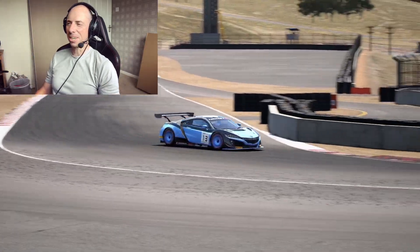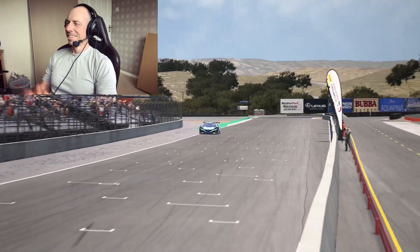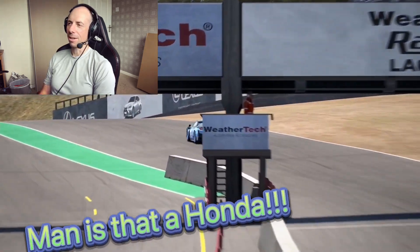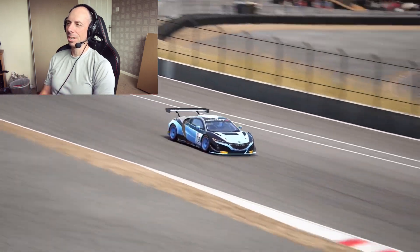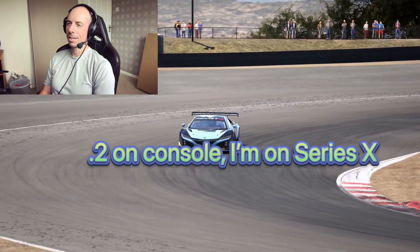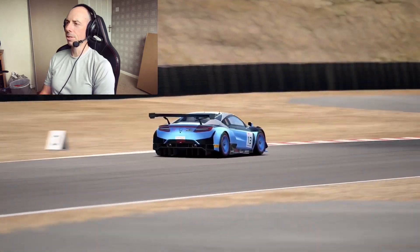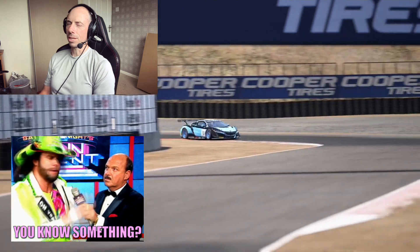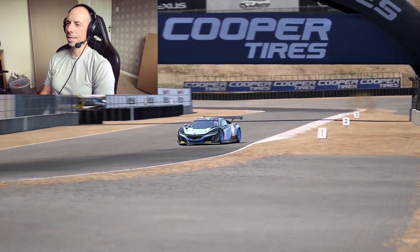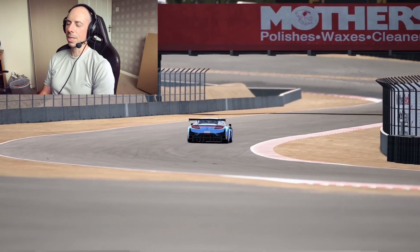Hello, welcome back to the channel, welcome to another Assetto Corsa Competizione video. Today we're looking at the holy grail of tire temperatures. We've moved into v1.9 and I've had a lot of people asking 'Jay, what's going on with the tire pressures?' I've noticed in a couple of your videos you're still running 27.5 PSI - that's right, because it just didn't feel any better running anything else. So I thought I would set aside some time today to do some proper testing.